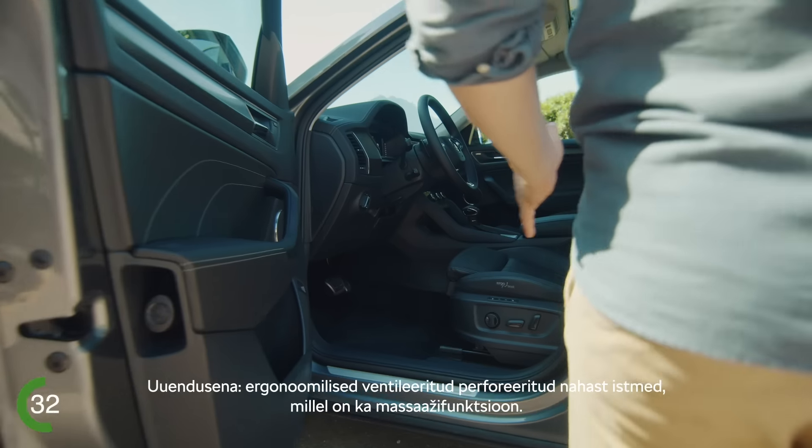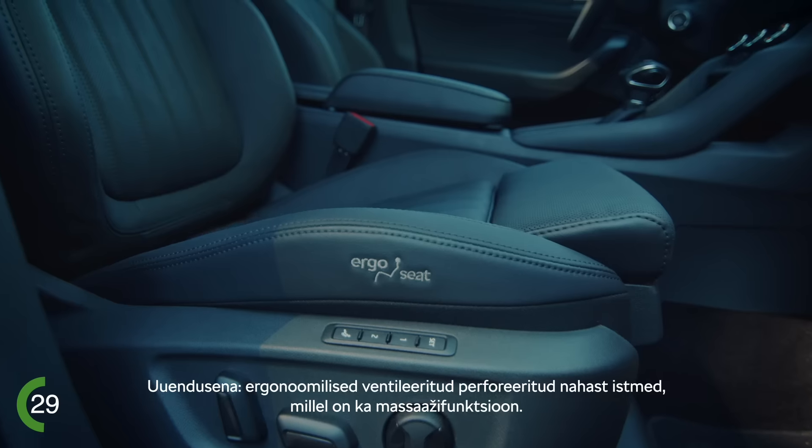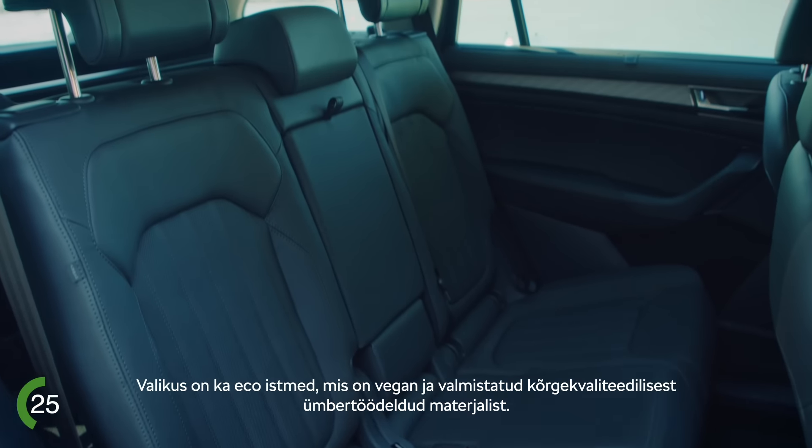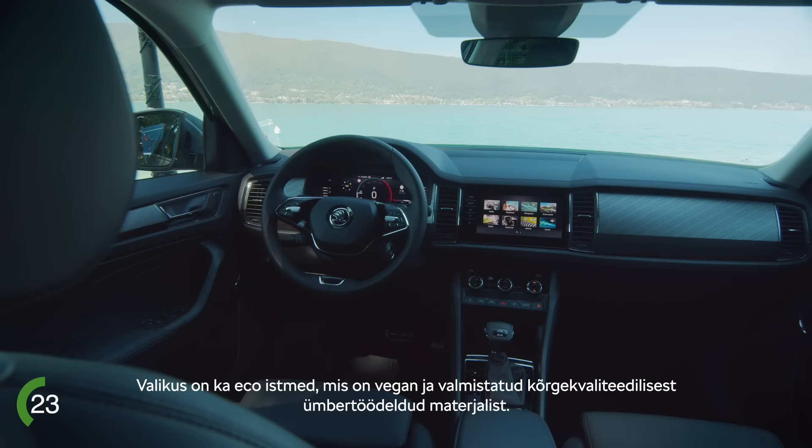New option: ergonomic and ventilated seats with a massage function and perforated leather. Or you can choose the eco seats with high quality covers made with vegan and recycled materials.